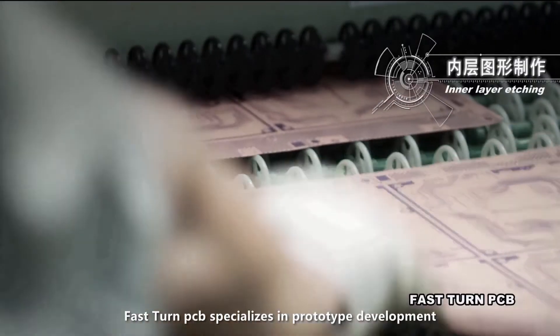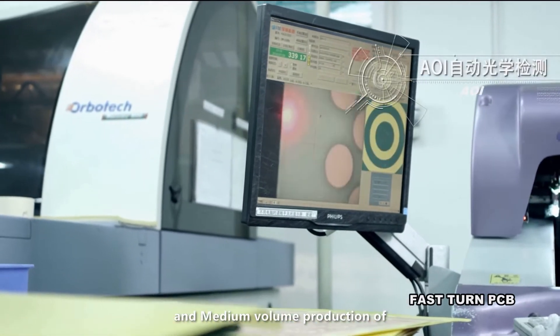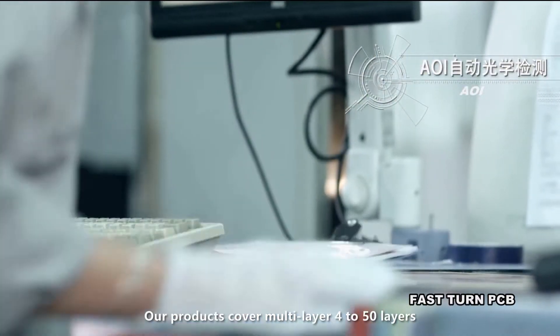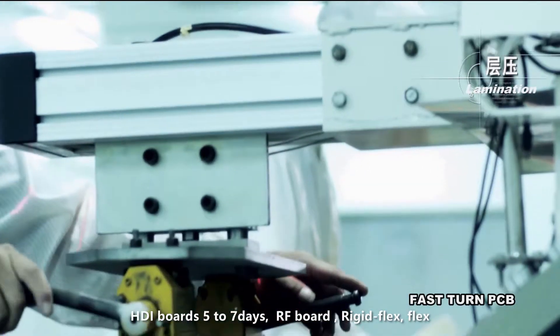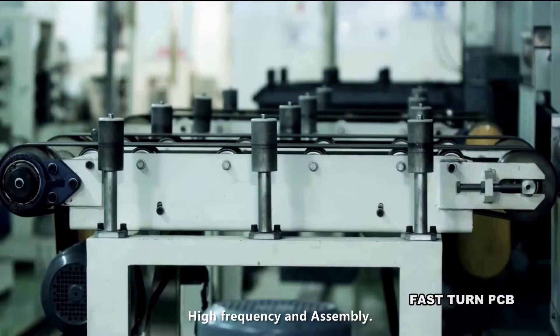Fast-PCB specializes in prototype development and medium-volume production of high-end printed circuit boards, component purchasing, and quick-turn assembly. Our products cover multi-layer boards from 4 to 50 layers, HDI boards in 5 to 7 days, RF boards, rigid flex, flex, high-frequency, and assembly.